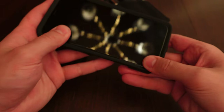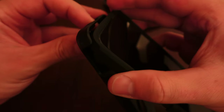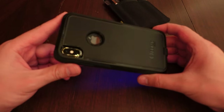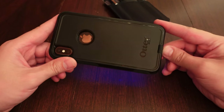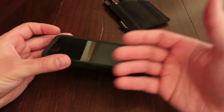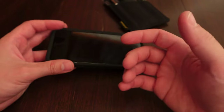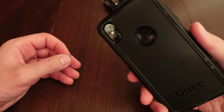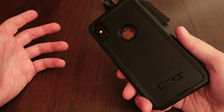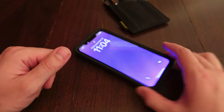I have it in an OtterBox Commuter Series case. I've had two Defender cases on this phone in its lifetime and had a screen protector, but now that it's older I don't care much about scratches. Sometimes I even use this phone without a case because I want to feel the design and ergonomics — I bought it partly for how it feels in hand. Maybe this year I'll just go caseless permanently.